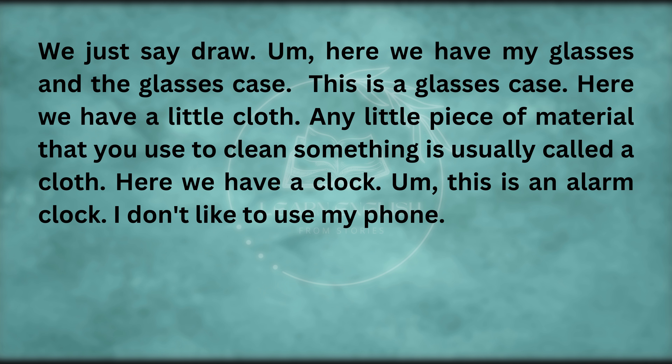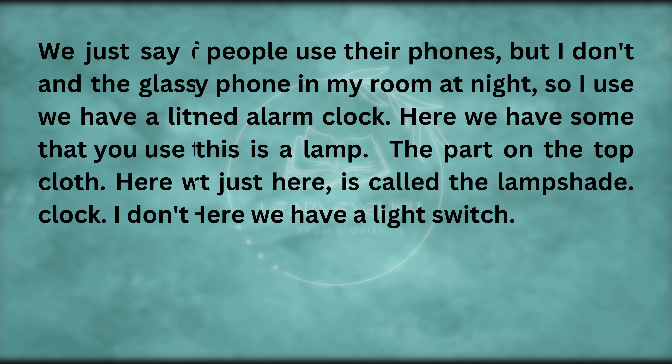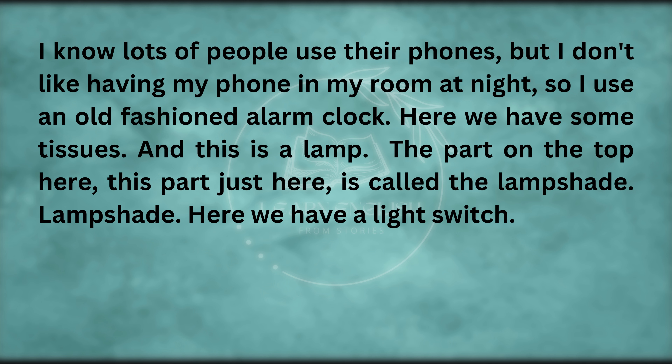Here we have my glasses and the glasses case. Here we have a little cloth — any little piece of material that you use to clean something is usually called a cloth. Here we have a clock — this is an alarm clock. I don't like having my phone in my room at night, so I use an old-fashioned alarm clock.